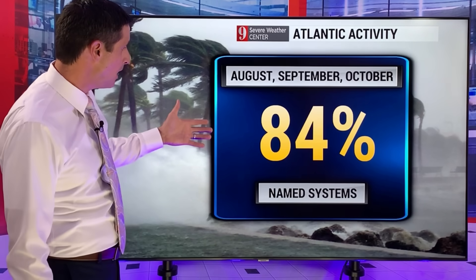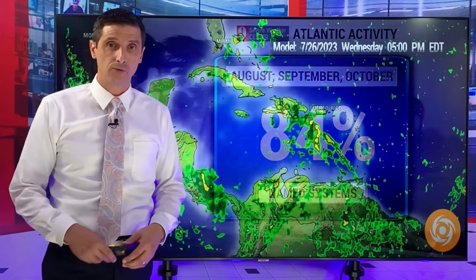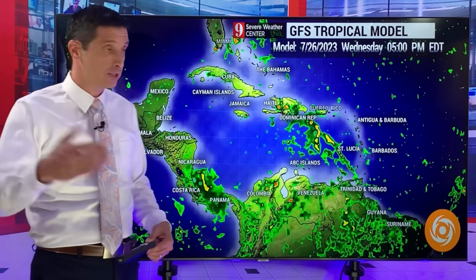We've got a strong tropical wave that needs to be paid attention to, and I'll keep you posted. This is common — as we get into August, and we're close, August, September, and October account for 84% of all named systems since record keeping. So we're really just getting started with hurricane season; the next three months will be the busiest, which is typical.